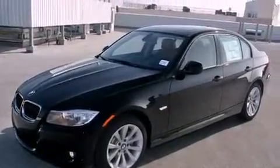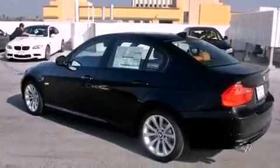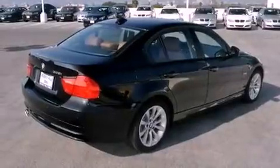Its top features include heated front seats, air conditioning with automatic climate control, cruise control, a leather-wrapped steering wheel, a passenger-side vanity mirror, front fog lights, a traction control system, an anti-lock braking system, park distance control, and satellite radio.